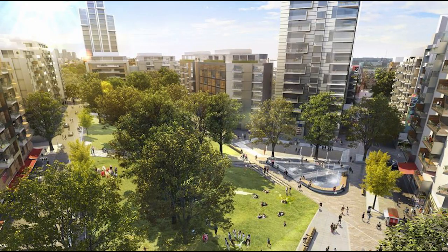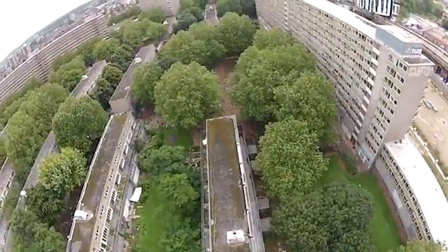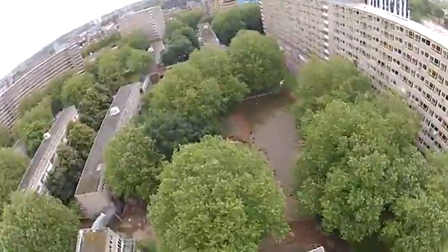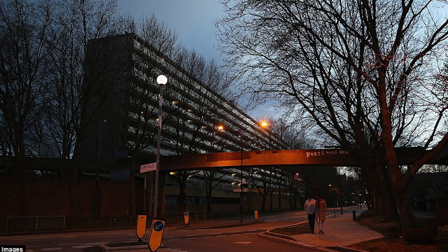Today, visitors can take a tour of the site and learn about the history of the estate and its controversial demolition. The tour provides a unique insight into the challenges faced by public housing in London and the ongoing debate around regeneration and gentrification in the city.